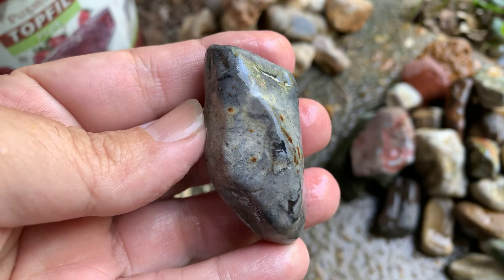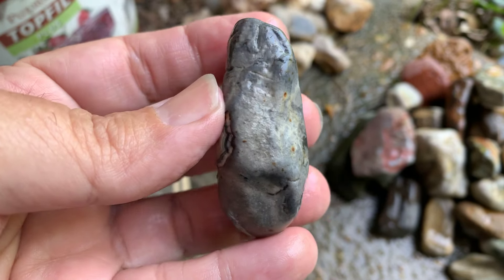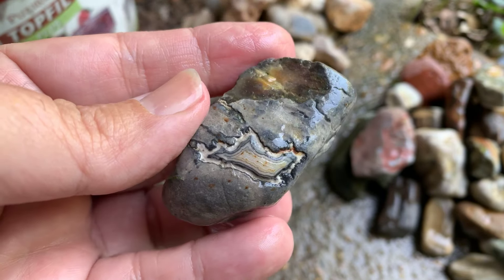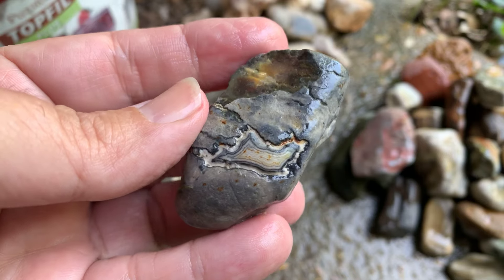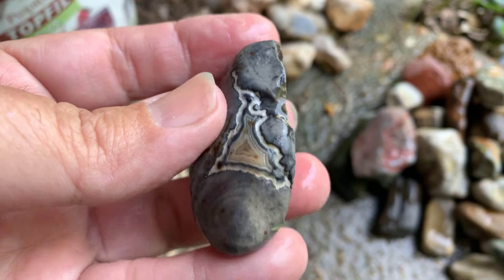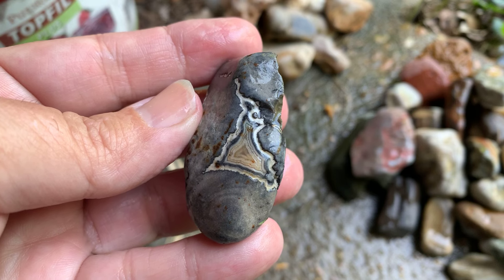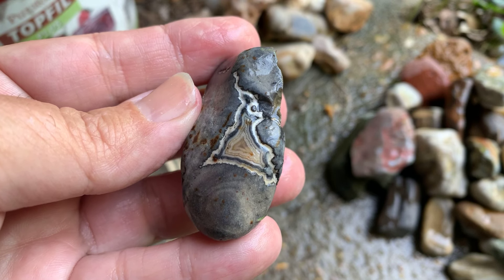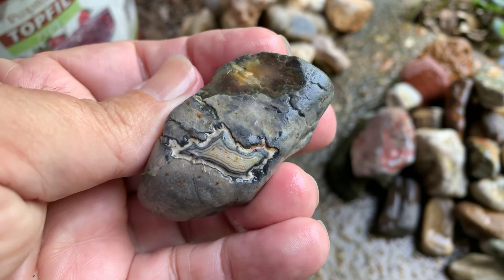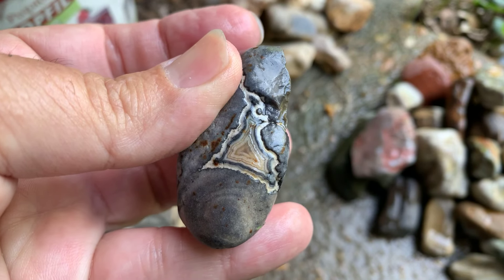Again, if this rock is sitting like this, would y'all pick it up? Probably not. But if it's sitting like this, would y'all pick it up? That is cool — but that's not even the good side. That's the good side. Yeah, that's crazy. I don't know what kind of agate that is — it's not a Crowley. If anybody's got a thought on it, let me know.